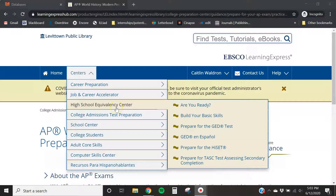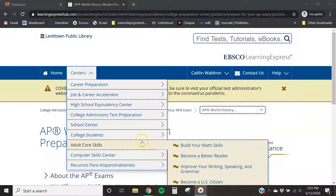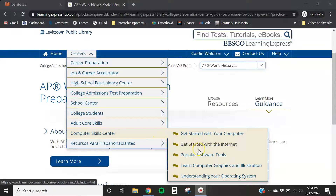It also gives you interview tips, career books, college searching with schools and scholarships, and more. The other sections like school center are very general and not tailored to your curriculum, but may help you brush up on things. Adult core skills can help improve general skills, and while the basic computer skills section may not be needed, the computer graphics and software tools sections are very helpful. This is a really great resource for both practice tests and job and career advice.